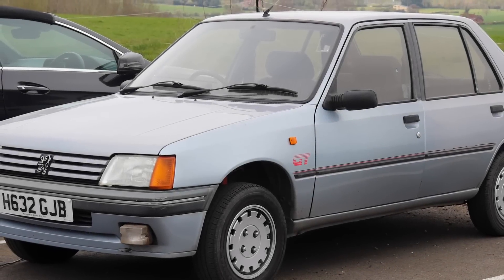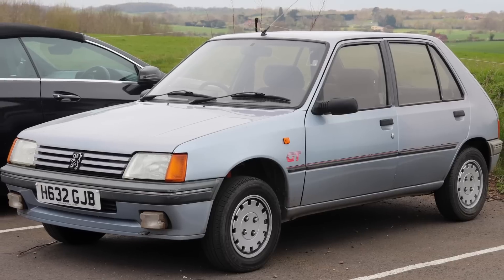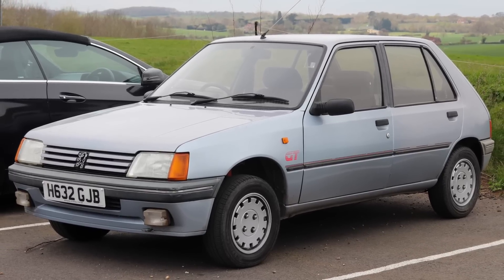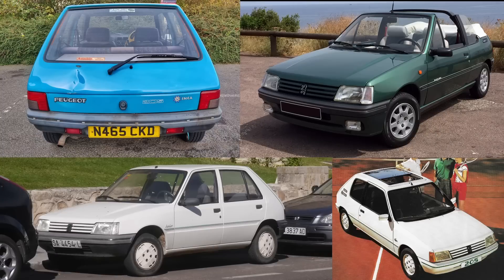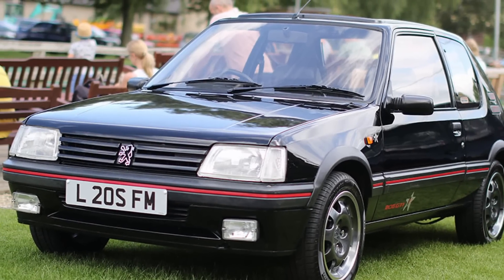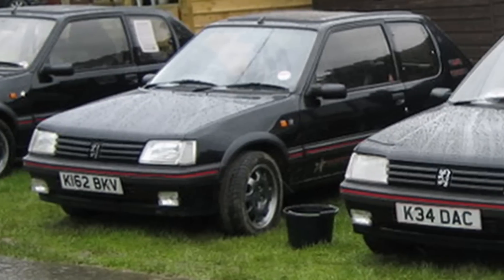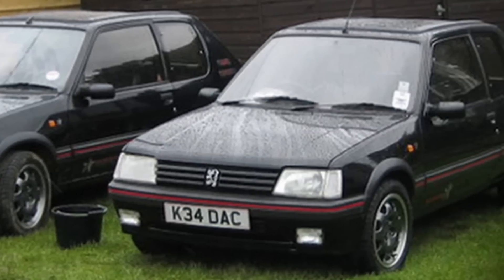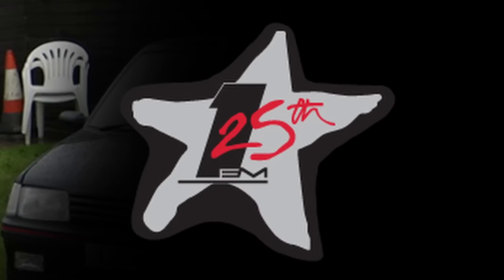French manufacturers seem to have a habit of making confusing additions. Before the 106, Peugeot made lots and lots of special 205s — the Inca, the Roland Garros, the Junior, the Lacoste, and many more. Perhaps the most bizarre 205 of all was the 1FM, based on the 1.9 GTI. Only 25 of these stickered-up hot hatches were made, intended to be given away as part of BBC Radio 1's 25th anniversary in 1992. That's where the 1FM name comes from.